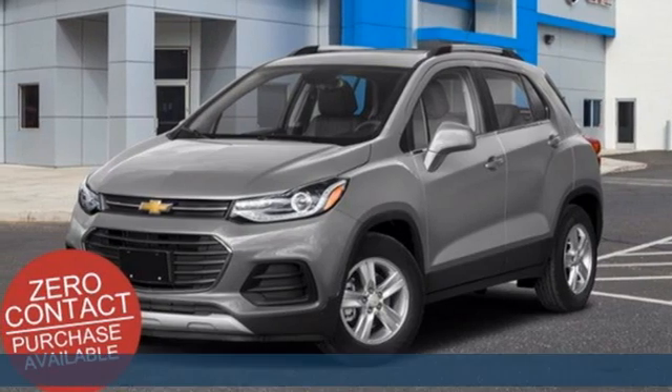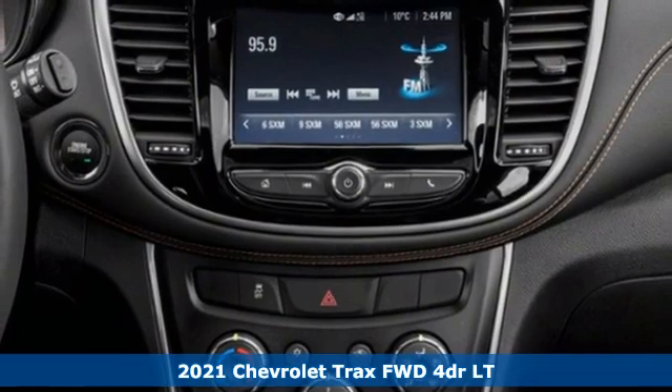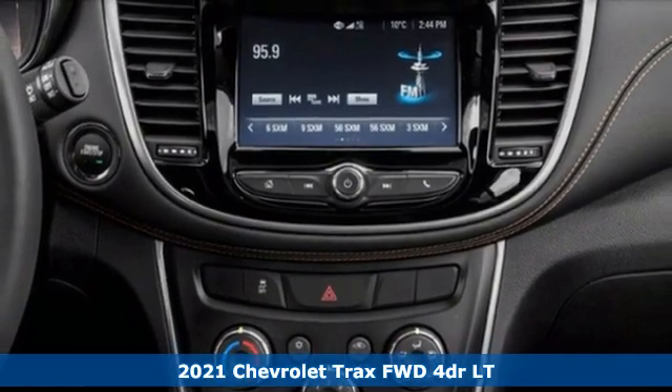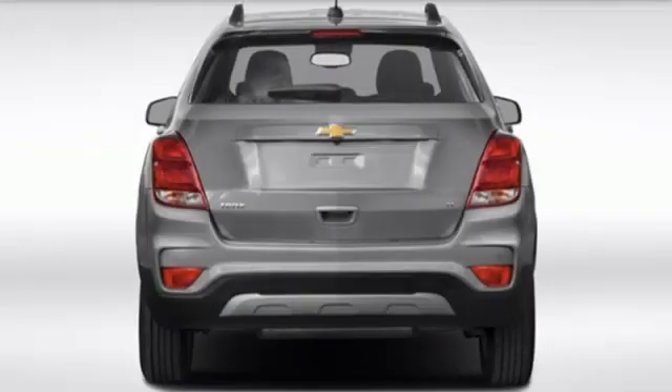Here's a new 2021 Chevrolet Trax. Fun to drive, easy to park. This Trax simplifies your life and helps you explore your adventurous side. And with features like these, every drive's a pleasure.